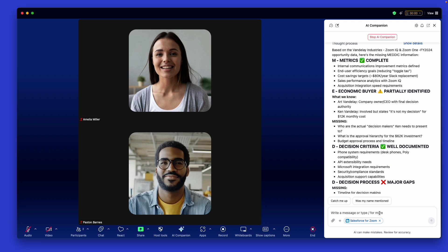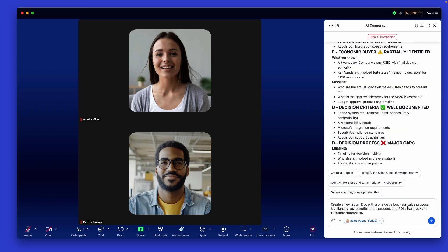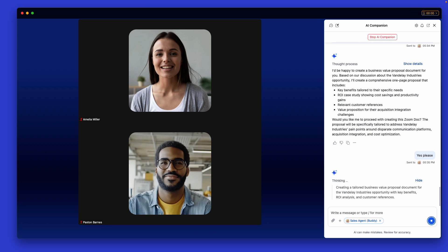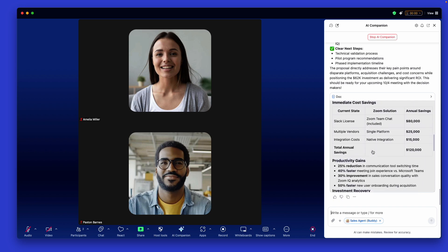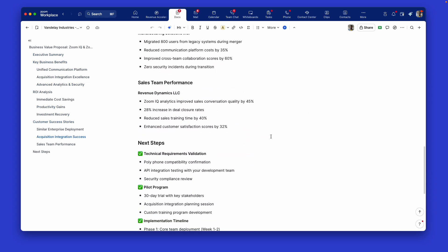Custom agents provide the ability to convert company data in knowledge collections — such as sales process information, case studies, and customer references — into action with the use of tools. For example, our user can request Custom AI Companion build a one-page business value proposal highlighting key benefits of the product, an ROI case study, and customer references. Zoom Custom AI Companion leverages access to Salesforce, the knowledge collections, and the ability to create a new Zoom Doc to quickly and effectively create an initial draft that is fully unique and customized for this opportunity.